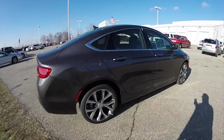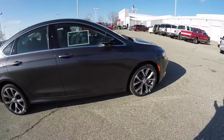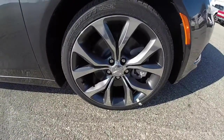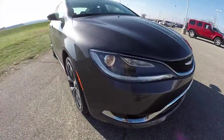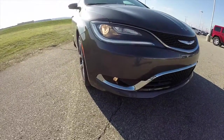It has keyless enter and go, a dual pane panorama sunroof, and 19-inch aluminum wheels with granite painted pockets. It also features halogen projector beam headlamps with LED running lights and projector beam fog lamps.